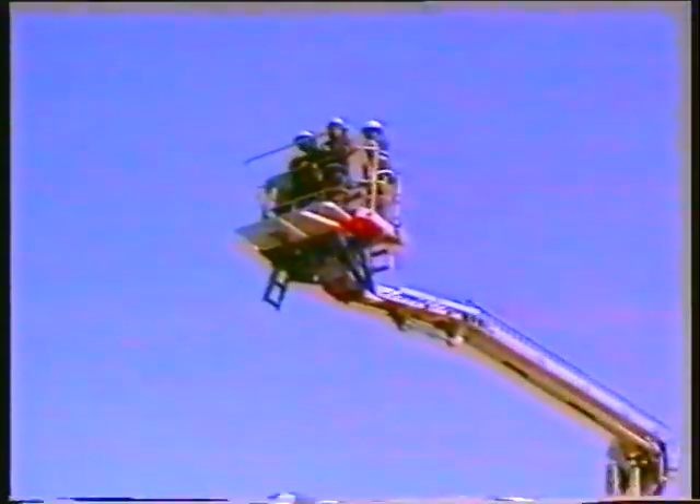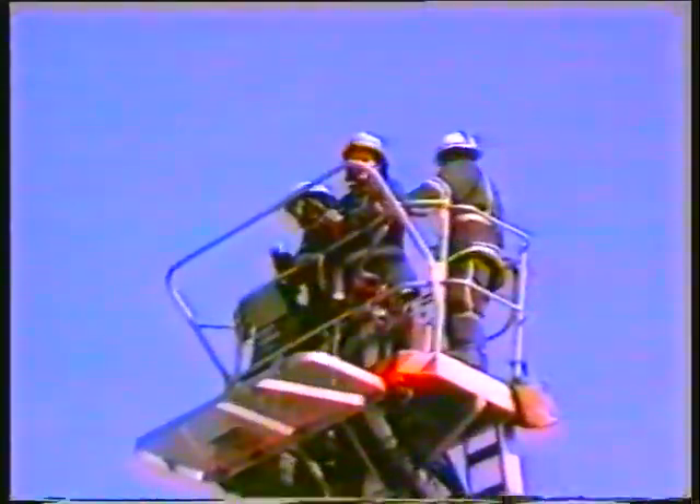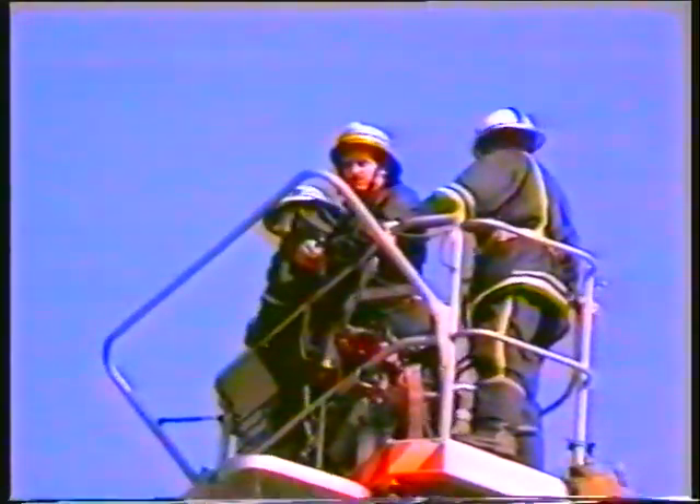The firemen, concerned about the whereabouts of the missing tank section, take to the air. It has landed in a cornfield about 1km from its original position.